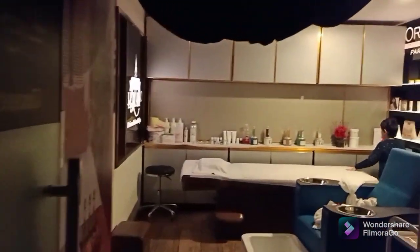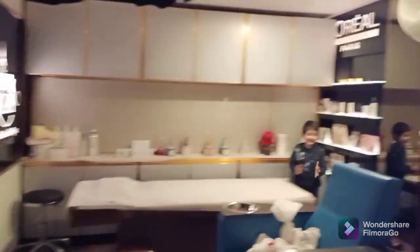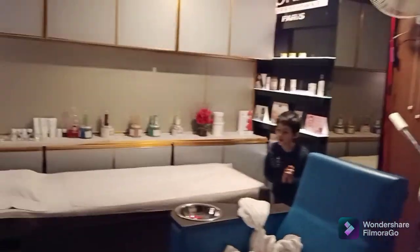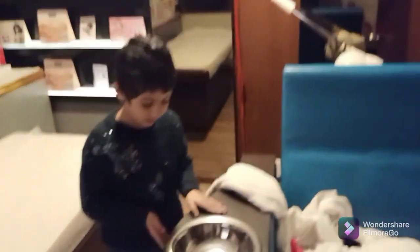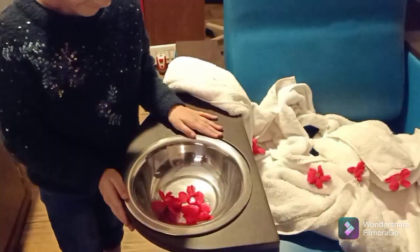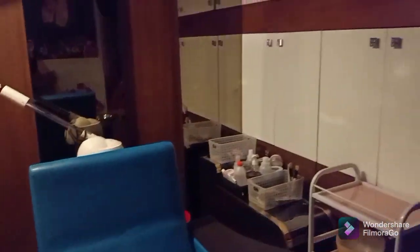This is the spa room — look at the interior, it is so nice. This is one more room, and as usual she's hyper excited. It was very good to come here and it was very relaxing.